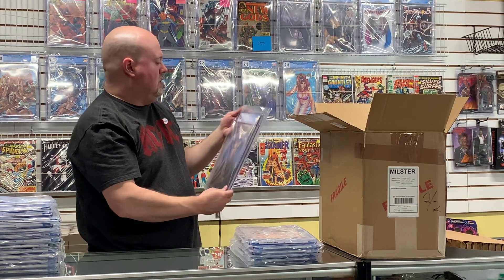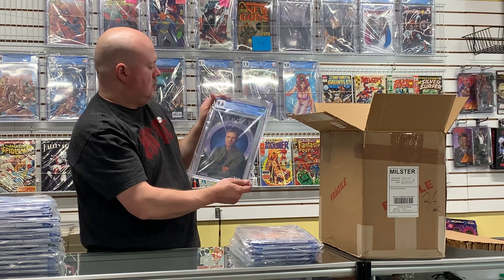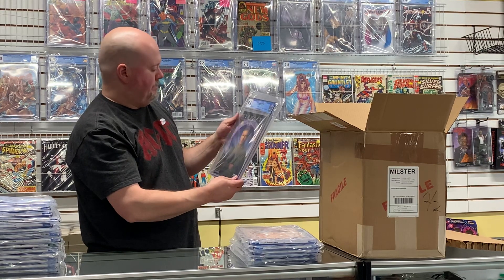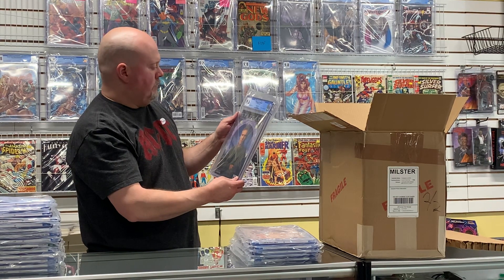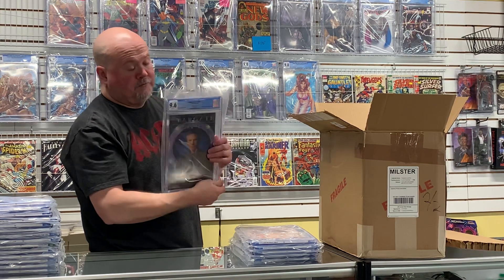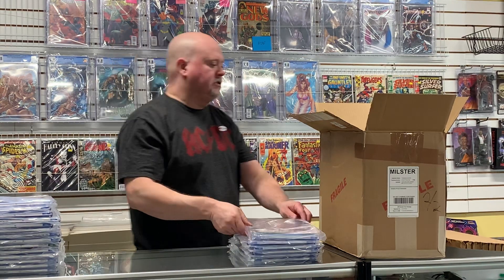Stargate SG-1 Pilot #1 came back a 9.6, and it's a photo variant cover — Richard Dean Anderson photo cover. Wouldn't have been a bad one to get signed.